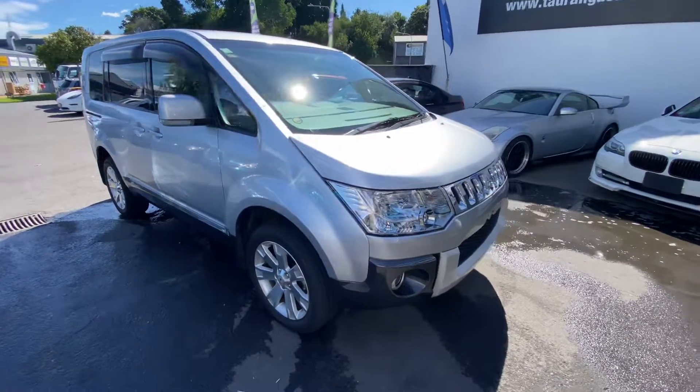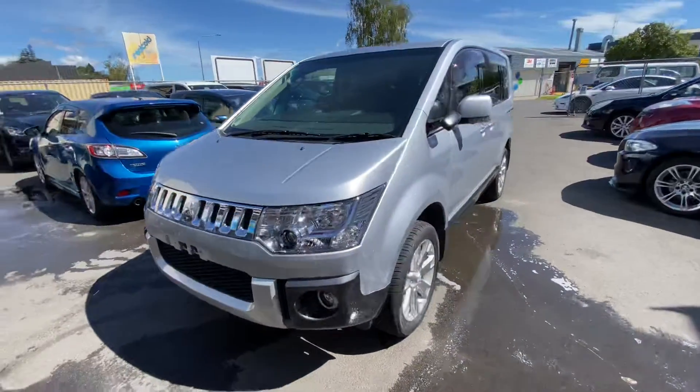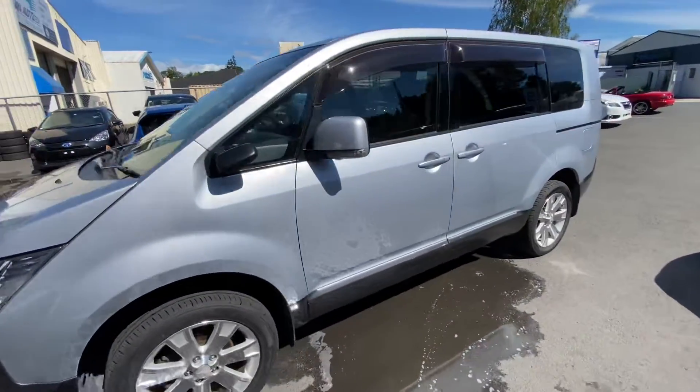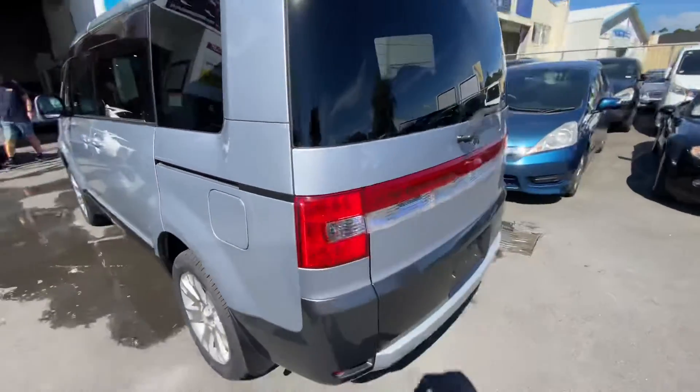Hi, this is Jono from Tauranga Cars. Today we'll be showing you this Mitsubishi Delica D5 4WD coach — a very popular van. This one's done 160,000 Ks but it's in immaculate condition.